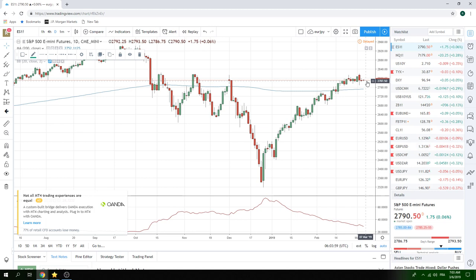Core short Aussie, core short euro is the plan. Looking for a quiet European morning. Check me on Twitter for further updates as we get into the North American session. Good luck out there, people. Ciao.